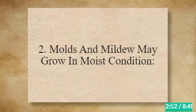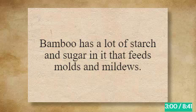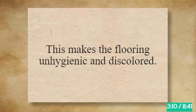2. Molds and Mildew May Grow in Moist Conditions. When the surface is kept moist, it encourages the growth of molds and mildew. Bamboo has a lot of starch and sugar in it that feeds molds and mildews. When the area is moist for a long time, molds and mildews easily settle on the bamboo flooring, making it unhygienic and discolored.